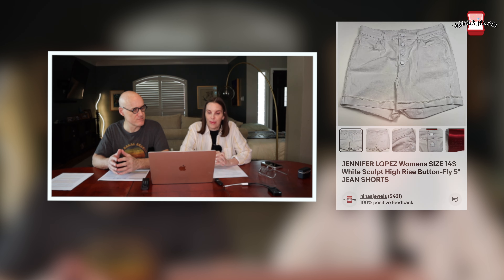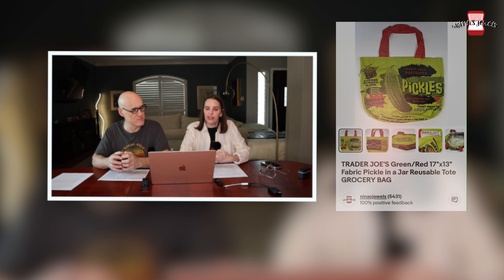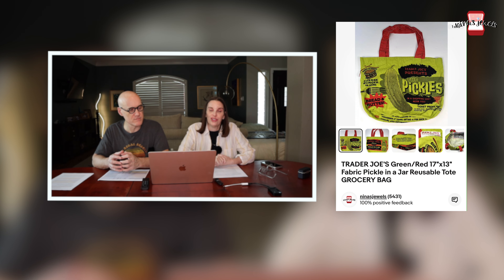Next up was a Jennifer Lopez women's white high-rise button-fly jean shorts. These were gifted to us to sell and they sold for $15 even.